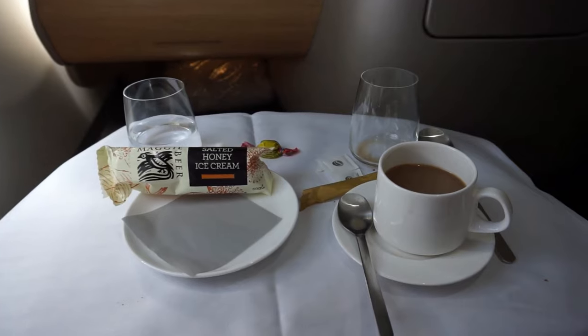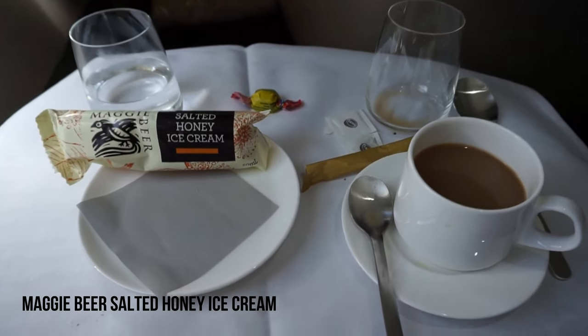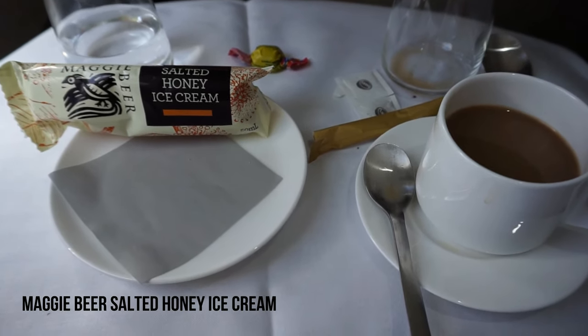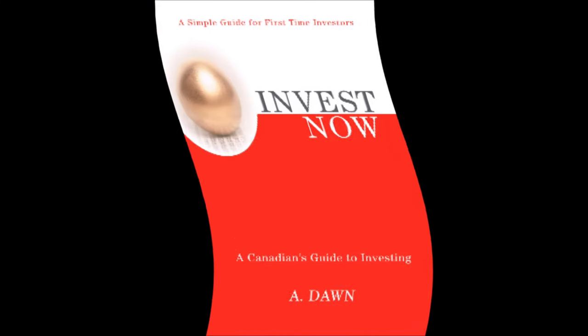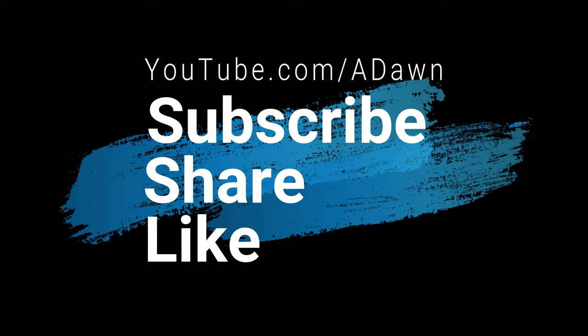Thank you for watching this video. Forget about subscribing to this channel, forget about liking this video — there will be more videos coming up from New Zealand. So I'll see you shortly. Thank you so much for watching. Bye, and I'll see you in the next video.